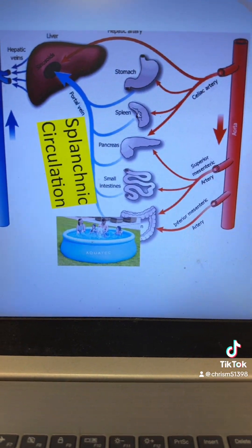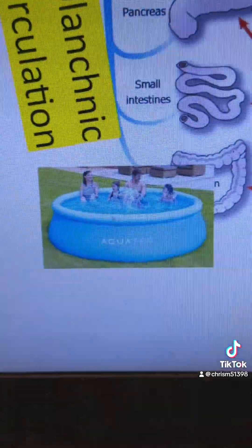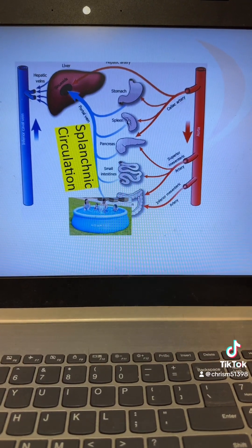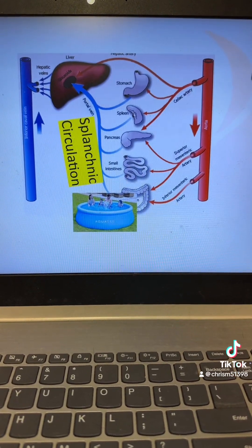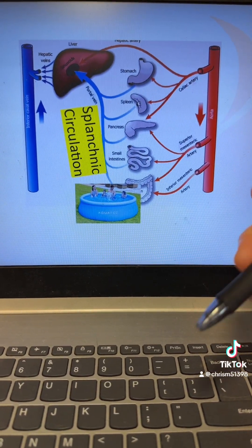Instead of acting like a fast-flowing river like our blood vessels should, the splanchnic circulation is acting more like a pool, with blood just sitting and pooling within the circulation and not really going anywhere. Because of this, blood is essentially being stolen away from our other organs. So our heart senses this and, in an effort to compensate, will increase its cardiac output by raising the heart rate and stroke volume. The heart tries to fix the problem by pumping more blood forward, but this just worsens the problem because the blood ends up being shunted into the splanchnic circulation anyway, making the hyperdynamic circulation even worse.